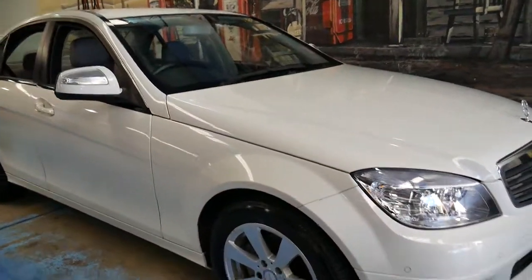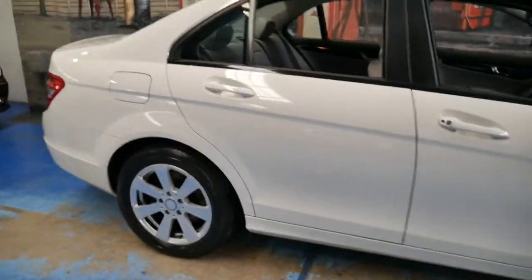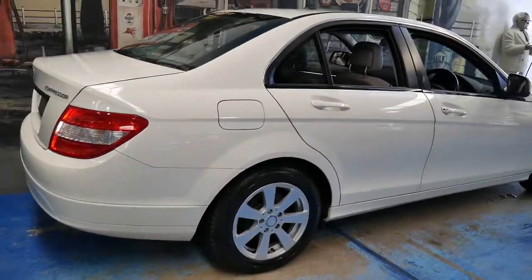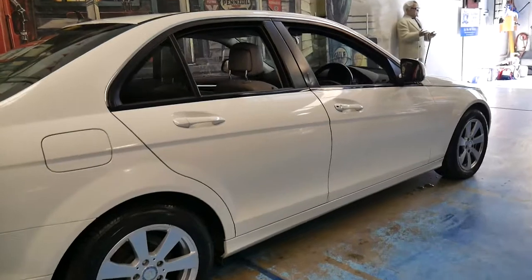This 2008 Mercedes-Benz C200 has only done 27,000 kilometres since it was new. It's white in colour, as you can see, with light grey interior. It's got a very good service history from Mercedes-Benz.